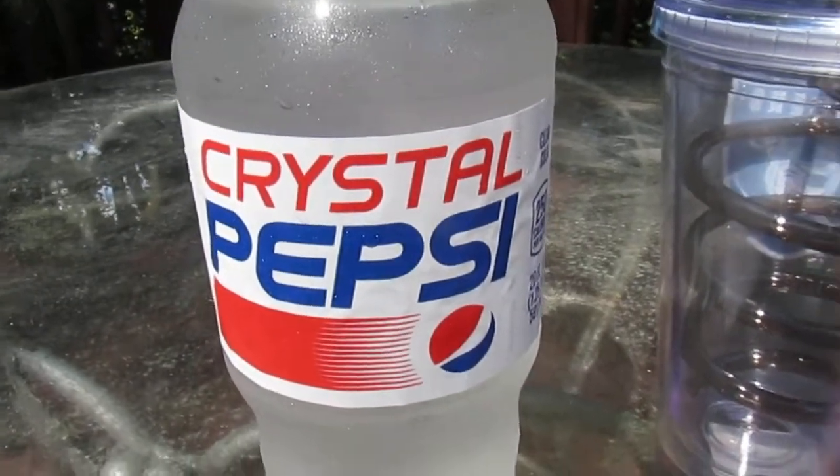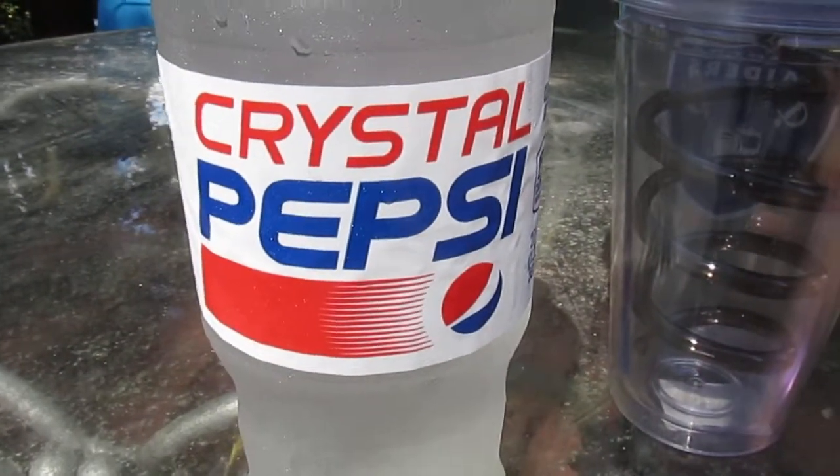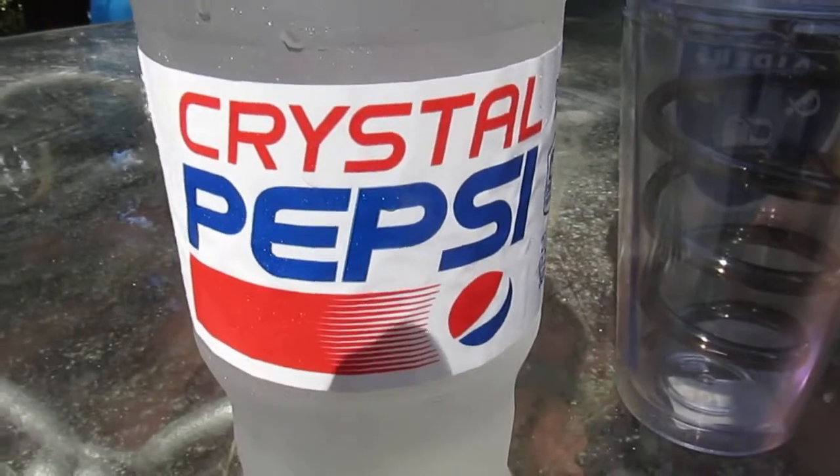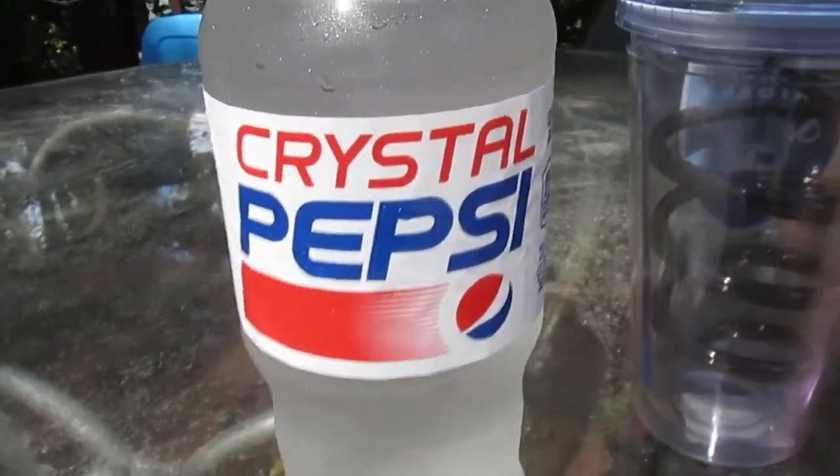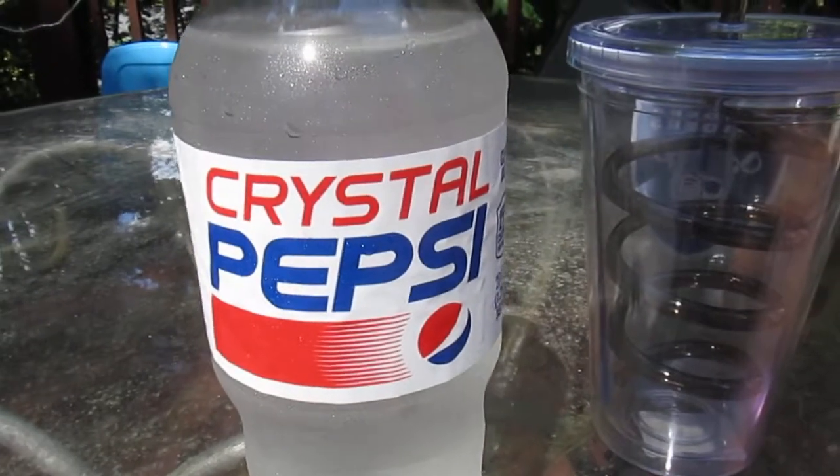And of course, this being the big boom period for 1990s nostalgia, Pepsi, sensing a profitable market arena to latch onto, decided to go ahead and re-release Crystal Pepsi.